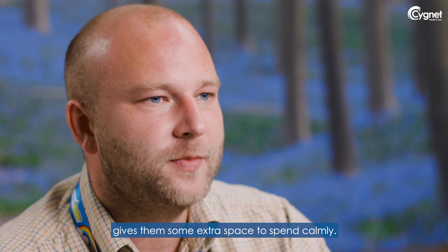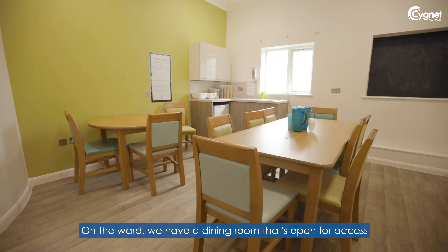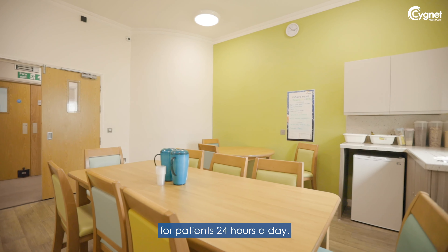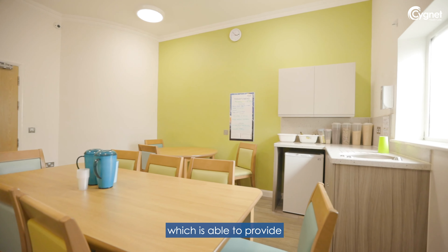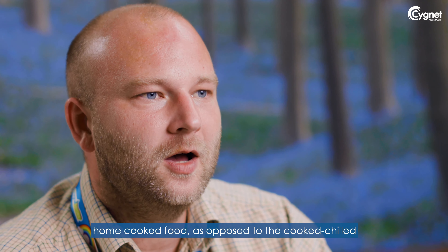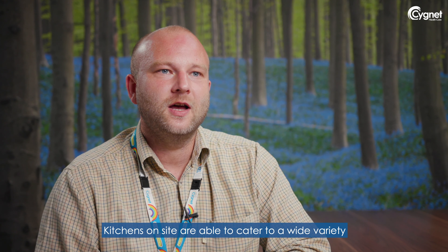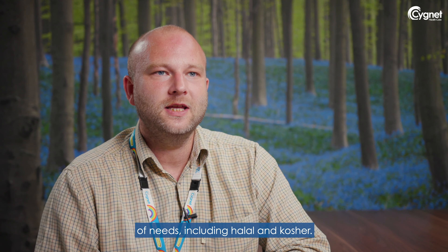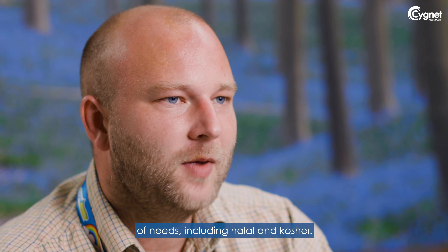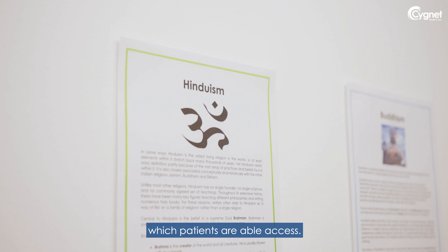We have a dining room that's open for access for patients 24 hours a day. There's a kitchen attached to that environment which is able to provide home-cooked food, as opposed to the cook-chill you might typically see in a hospital. Kitchens on site are able to cater for a wide variety of needs, including halal and kosher.